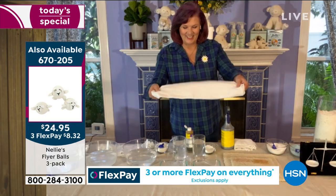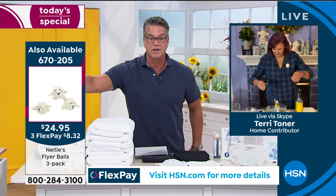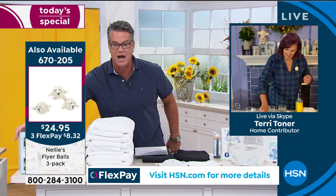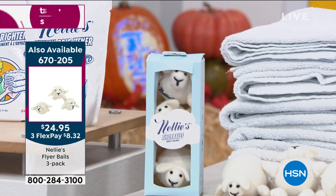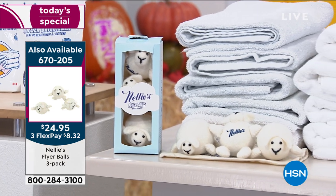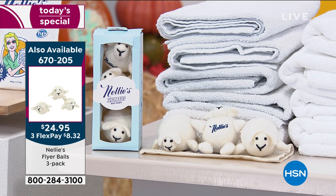Also, the lamby balls - we have a three-pack available. These are coming up. You throw these in the dryer, decrease drying time, get rid of static, fluff up your clothes. They're 100% wool and they're amazing. Those are coming up in a bit.